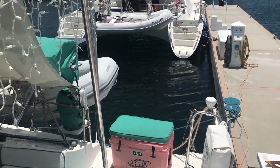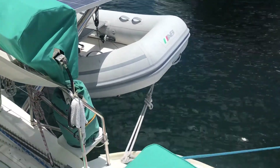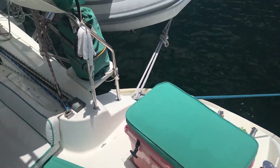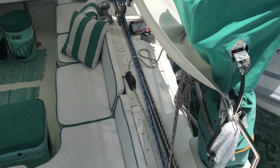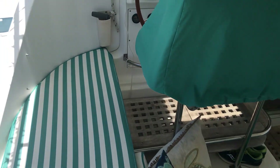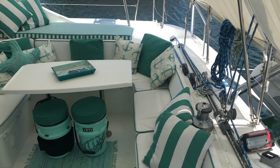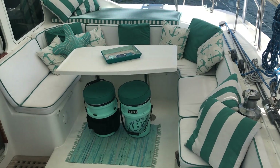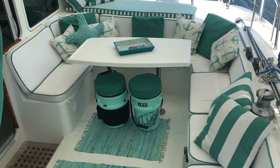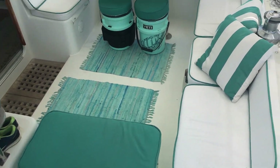Welcome to the cockpit. This is our gorgeous custom-made cockpit. We have special Yeti coolers with custom pillow cushions for the top of the coolers. Custom walkway. Gorgeous yacht interior made by Noker Yacht Interiors here in Key West. We've got custom Yeti bucket coolers that serve as bar stools as well as extra seating and storage.